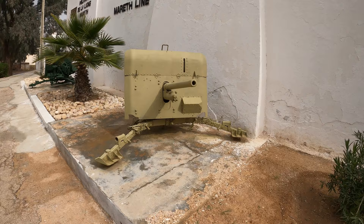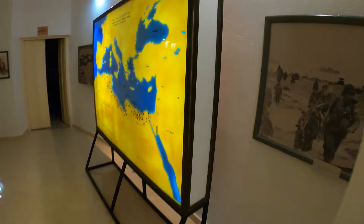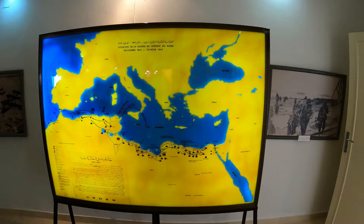We've got two French artillery pieces out front and the fluttering Tunisian flag. We start with a 12-minute introductory video in a camouflage bunker. So here we are in the museum, starting out with a map of the situation in North Africa beginning in November 1943 with Operation Torch.